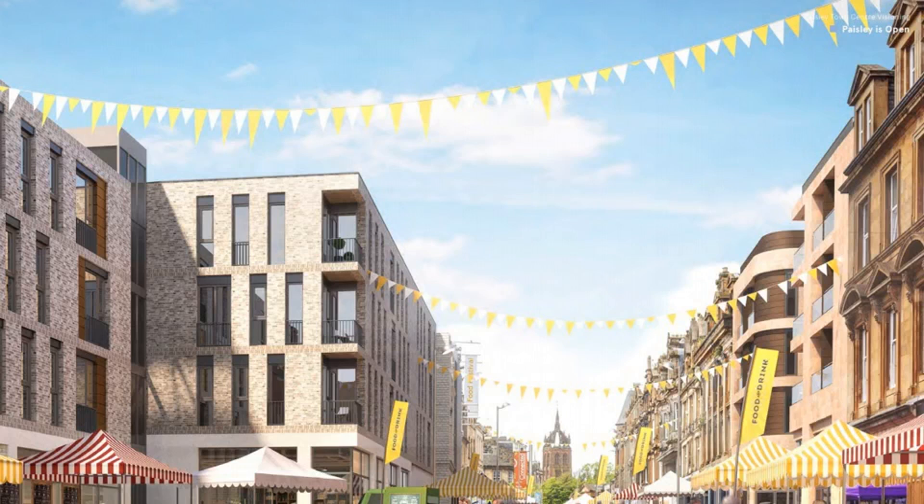Renfrewshire Council leader Ian Nicholson said towns everywhere are struggling with the same issues around empty retail spaces. He said: we can't turn the clock back but we can consider how we could change to attract new life and footfall in future, and that's what Paisley is doing. It's important to stress these are not concrete plans; they are a set of ideas designed to spark a conversation about what might be possible over the next decade.